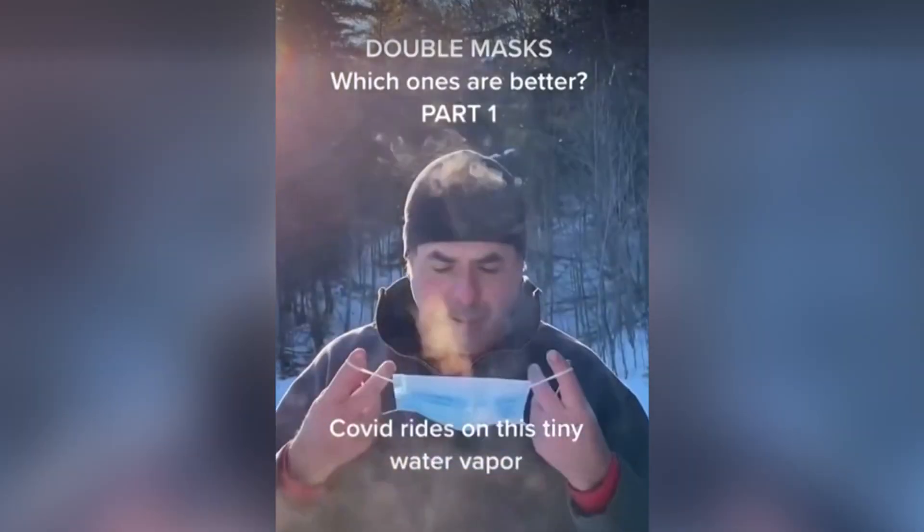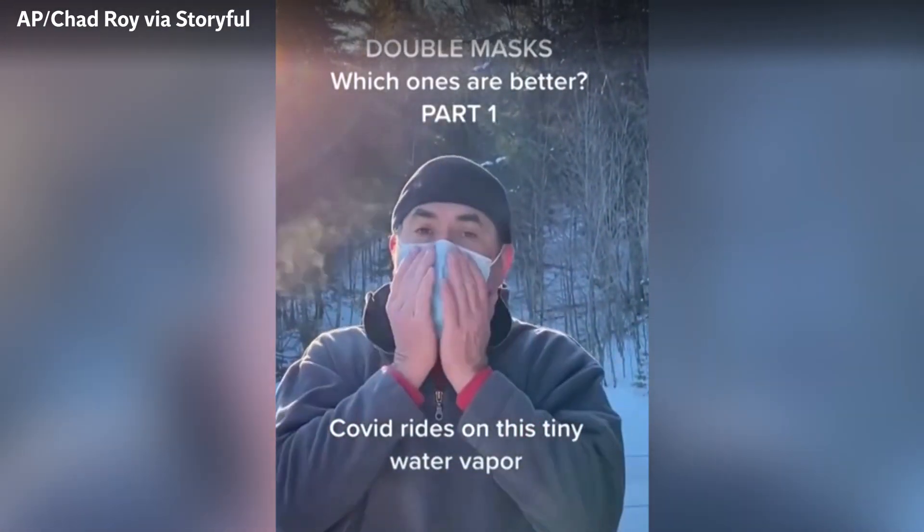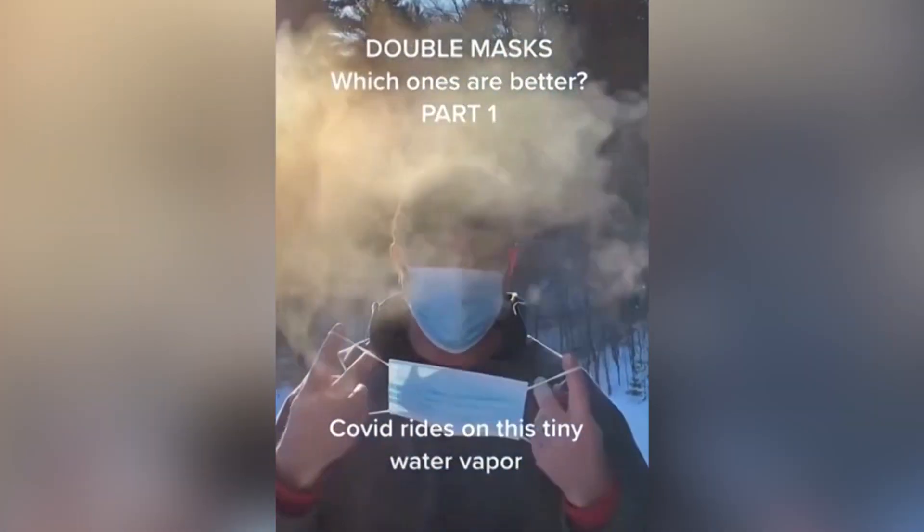First, we're going to do the hospital masks, three-ply. Here's one. Here's two.